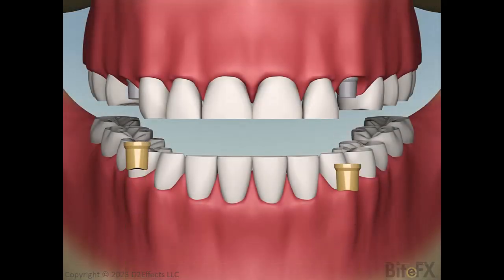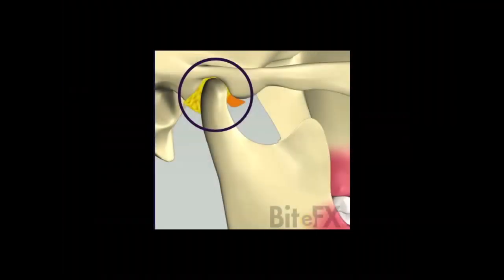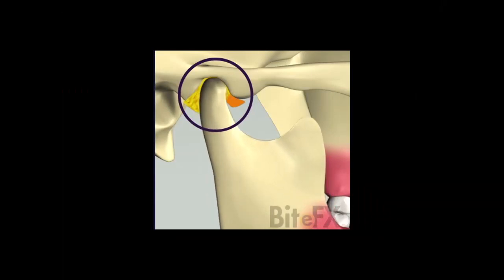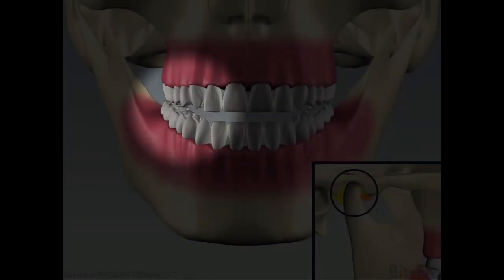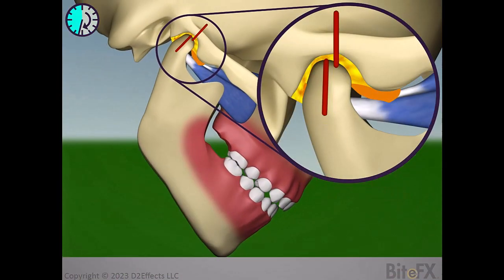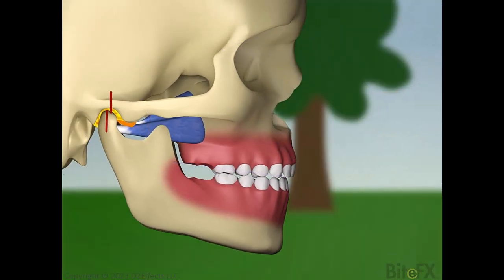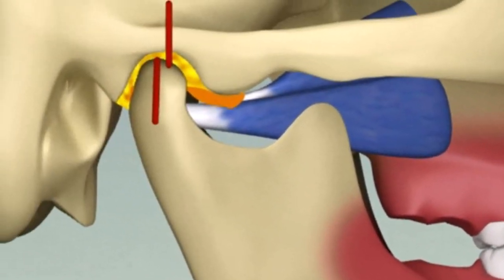Why then would you ever make changes to teeth when you don't know the state of the jaw joint? Here you see a joint with a displaced disc, so the condyle is wearing away over time. If the condyle or joint is deteriorating, the way the teeth contact is changing. If the change is slow, the teeth and bones may adapt. If the change is fast, there's no time for adaptation, so teeth will clearly not contact as they used to. In case you think this isn't the case with your patients, studies show that a high proportion of teenagers have displaced discs.